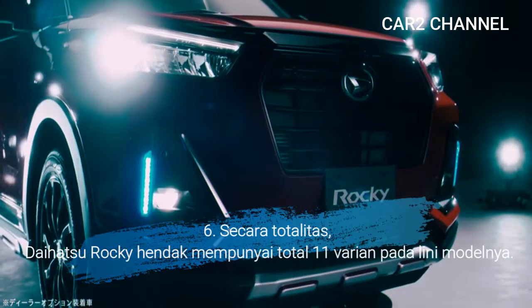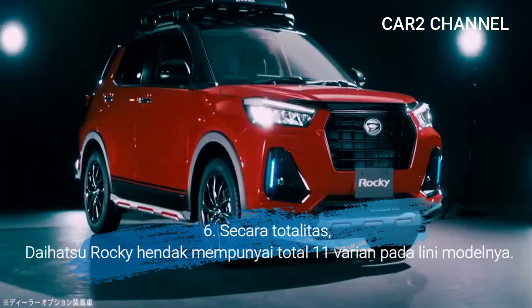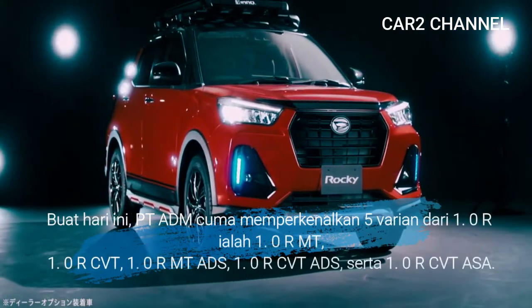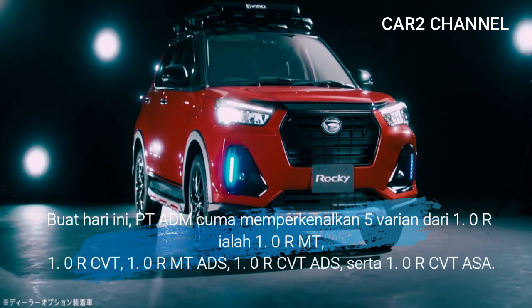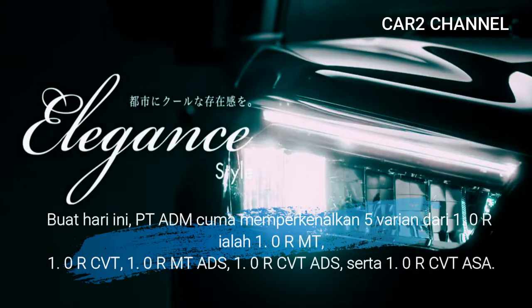Keenam, secara totalitas Daihatsu Rocky akan mempunyai total 11 varian pada lini modelnya. Untuk saat ini, PT ADEM memperkenalkan 5 varian dari lini 1.0R, yaitu: 1.0R MT, 1.0R CVT, 1.0R MT ADS, 1.0R CVT ADS, serta 1.0R CVT ASA.